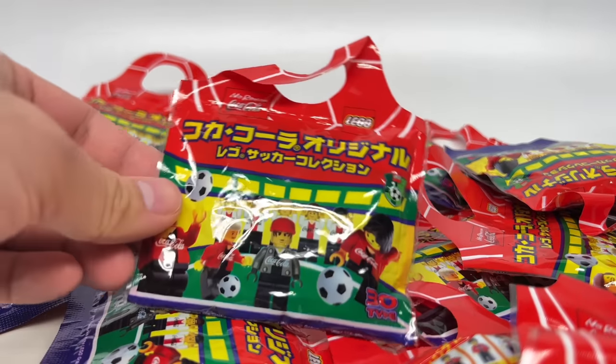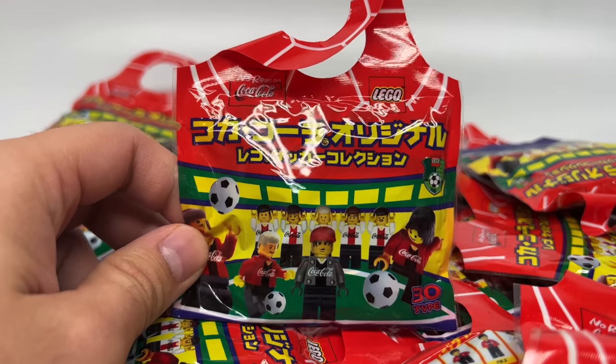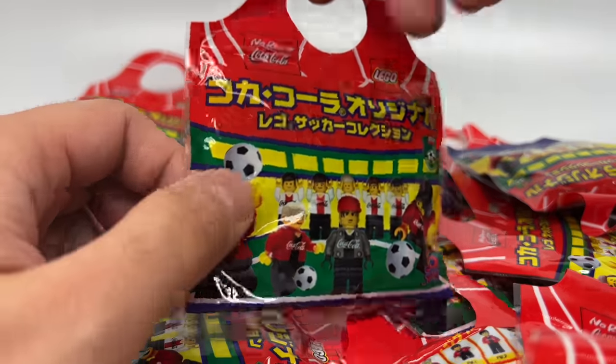Hello, Just2Good here, and today I'm opening up 20 of what may be the rarest LEGO minifigure series. You could even consider it the first LEGO minifigure series. These are Coca-Cola LEGO blind bags from 2002.